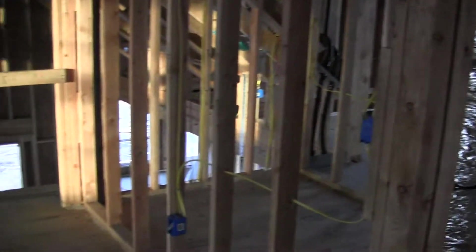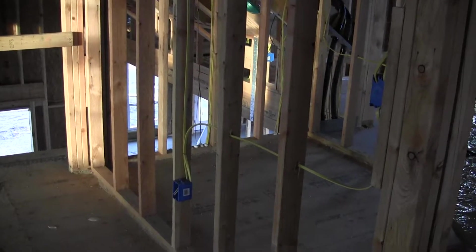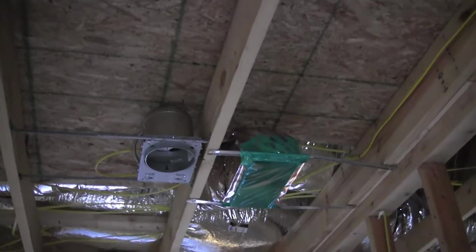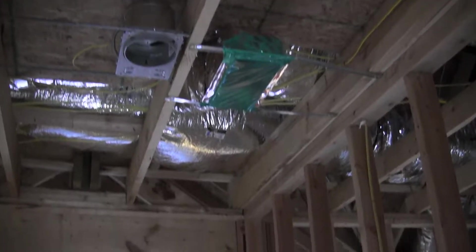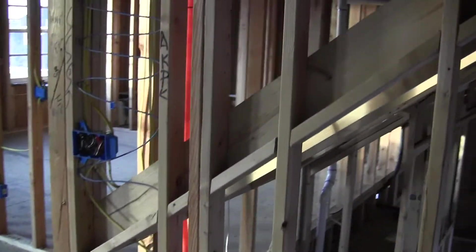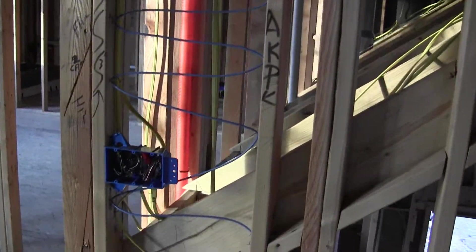Walking into the game room area I see a plug on the wall that backs up to the game room closet, a six-inch recess can, and a supply outlet above that. Here's where our doors and our Juliet balcony area will go, with a plug to the left of that. Moving down that same wall is a three-gang outlet with a speaker wire coiled up above it.